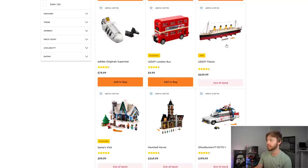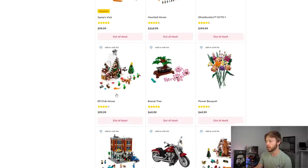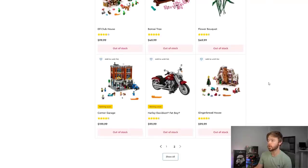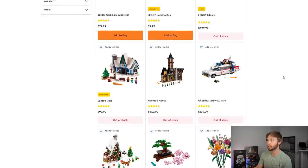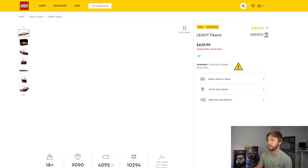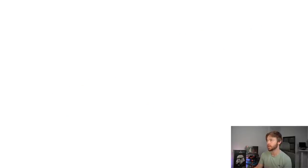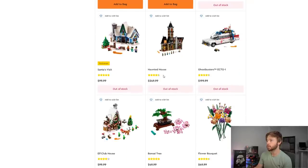What is out of stock in Creator Expert? We've got the Titanic, Santa's Visit, Haunted House, Ecto-1 Ghostbusters, Elf Clubhouse, Bonsai Tree, Flower Bouquet, Corner Garage, Harley Davidson Fatboy, and the Gingerbread House. Brand new sets like Titanic and Santa's Visit should say 'temporarily' — and they do. Haunted House and Elf Clubhouse are also temporarily out of stock, as expected since neither are on the retirement list for end of 2021. Bonsai Tree is also temporarily out of stock.